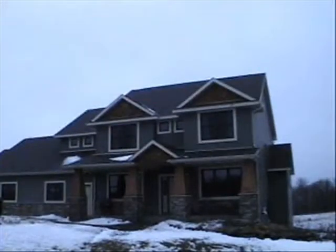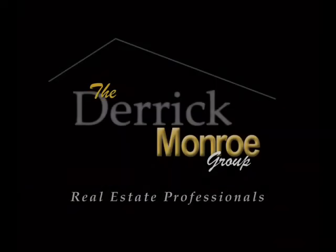And that does it for our tour. Here's a picture of the outside of the house. If you'd like any additional information about this property, please do not hesitate to call me at 612-282-7653.